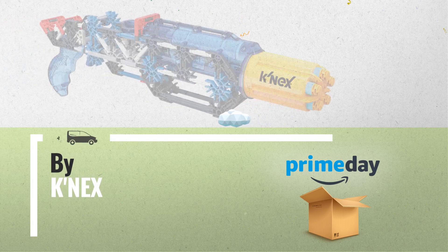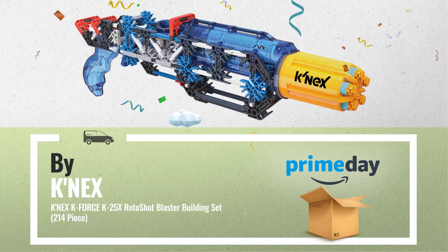Number 2, by Konex. For more info click the link below.